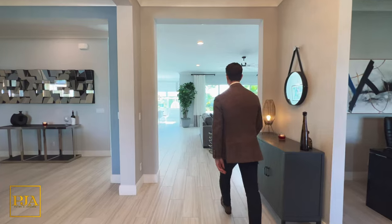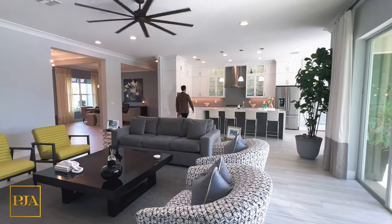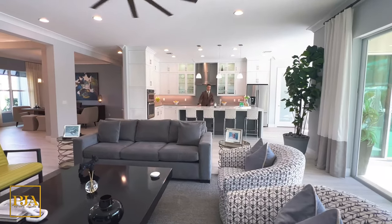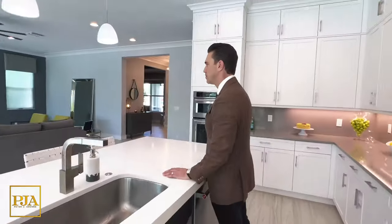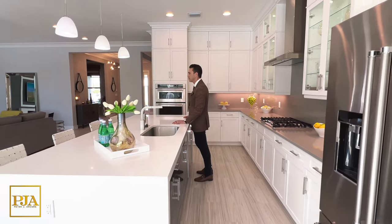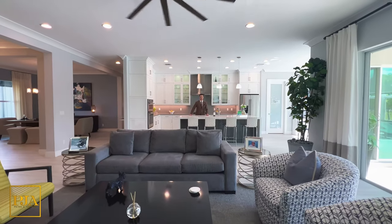As we enter the home, keep in mind it's being offered furnished and turnkey. Also, if you enjoy the equestrian and farming lifestyle, I'll be showing you some of the community benefits towards the middle of today's video. But what I appreciate most about this home is all of the upgrades that it has, including the heart of the property for gatherings — the chef-inspired kitchen.